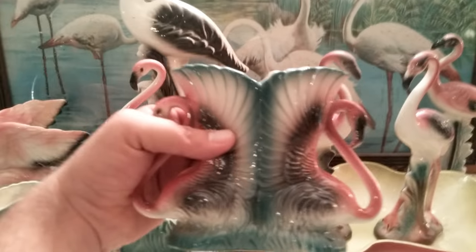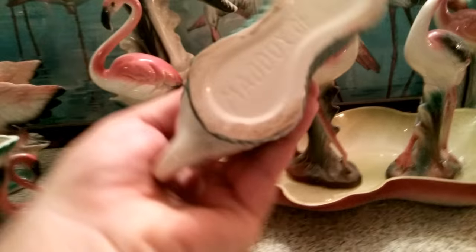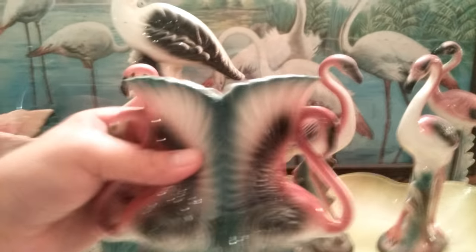This is a very nice piece — a lot of people like these. They are Maddox, by Maddox of California. A lot of pieces were made in California.